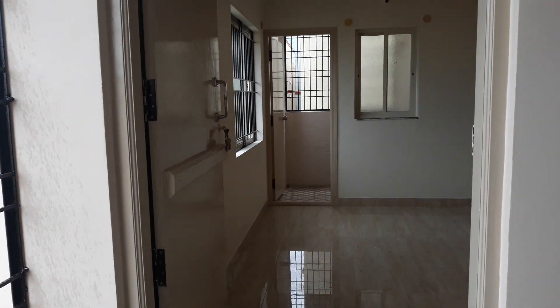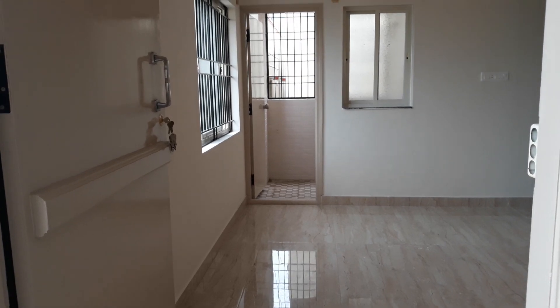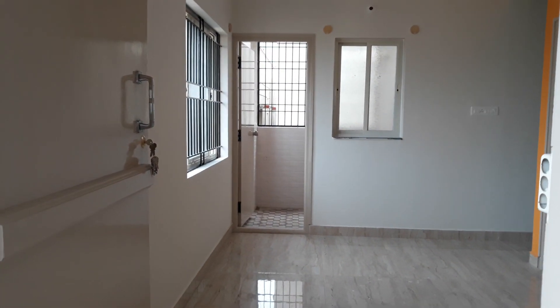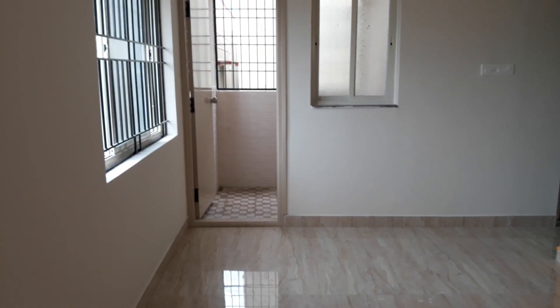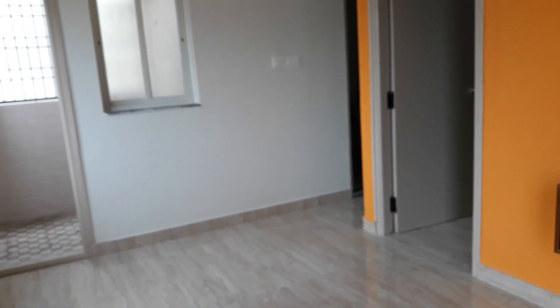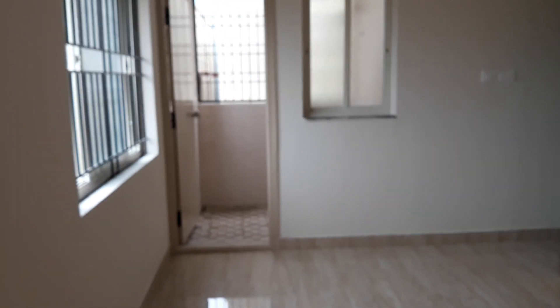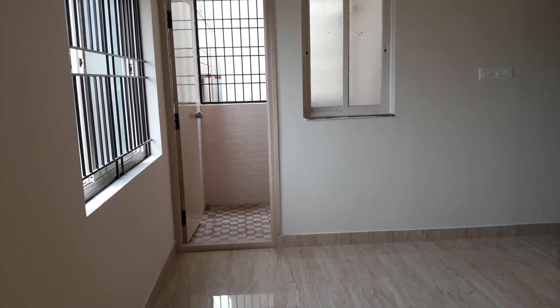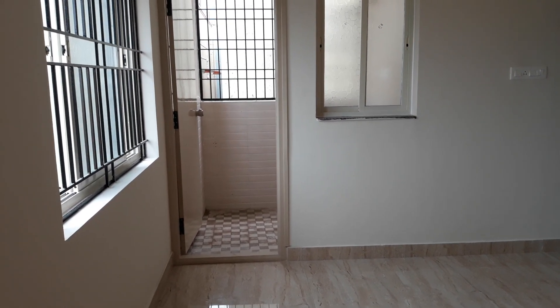This is a brand new 1BHK flat. They have recently launched this apartment, which has 16 flats across 4 floors. They also provide lift facility and power backup. Right now we are in the 1BHK west-facing property. They have 8 west-facing flats and 8 east-facing flats. These are all brand new flats.